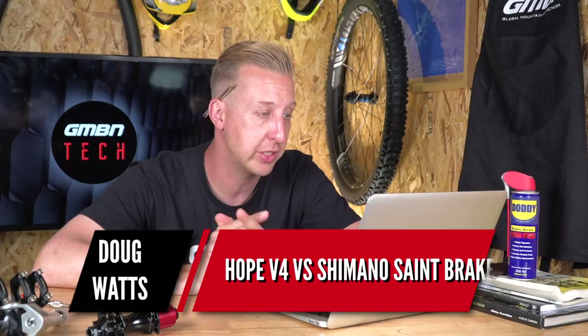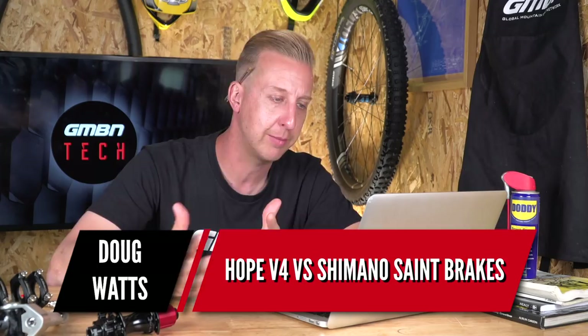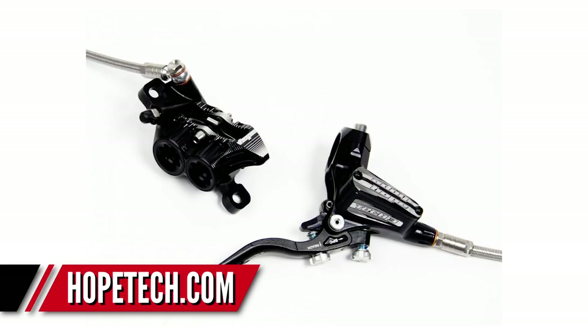Next up is a brake-related question from Doug Watts — it's a Hope V4 versus Shimano Saint brakes comparison. They're both excellent brakes. I haven't ridden Hope brakes for quite some time; I'd like to try them again. I always used to run Hope brakes back in my magazine days, always loved them — especially the color options and customizations. I like the braided hoses, they're really tough, especially good if you're into crashing because they're quite robust.